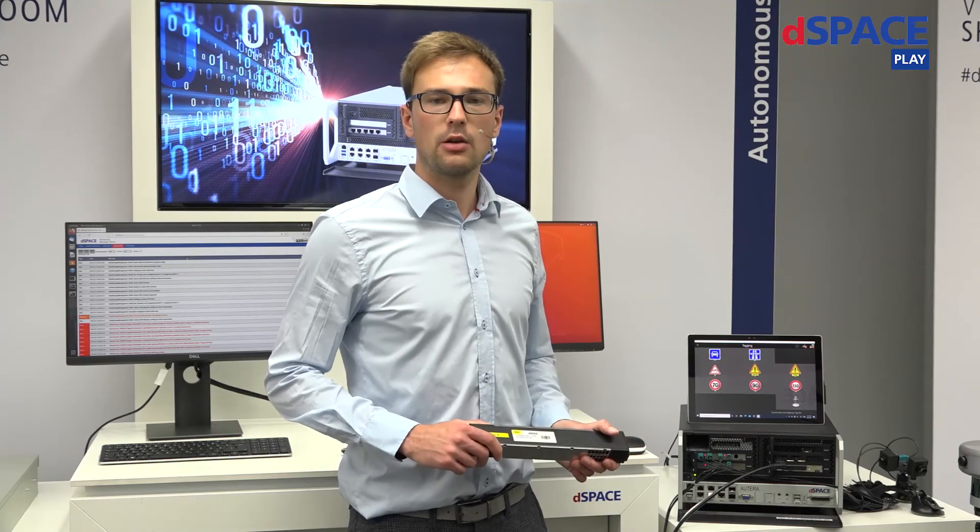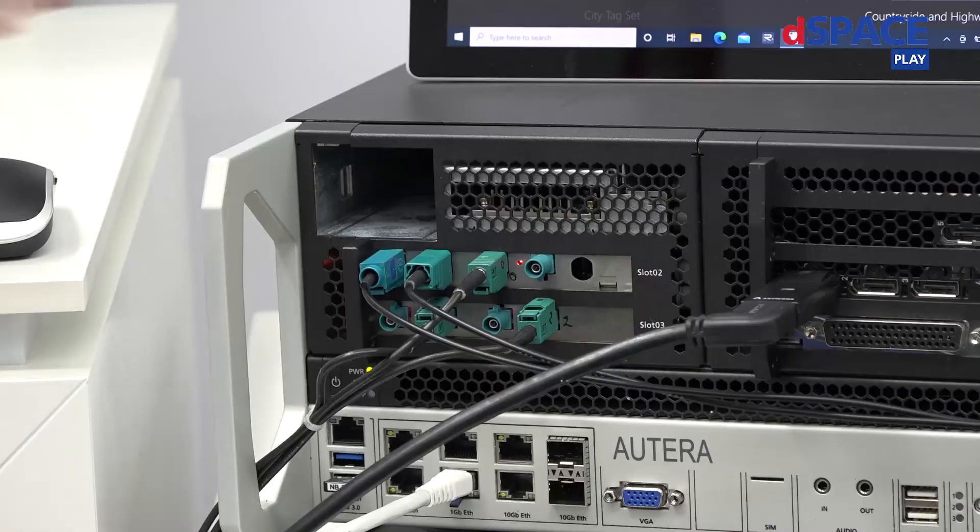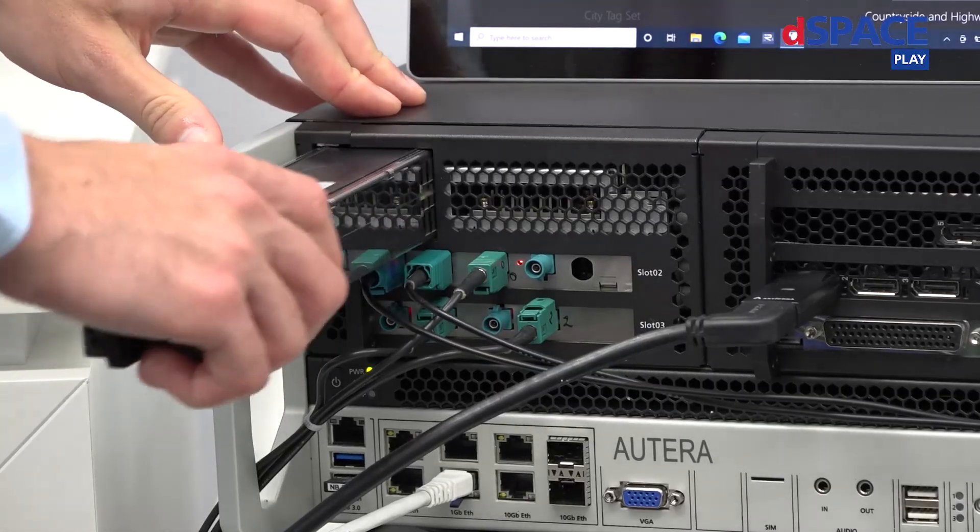Even running AI algorithms is possible when you choose to integrate a high-end GPU. So in a whole day of data logging, you will fill multiple SSDs. Once one of them is full, your driver can just stop and plug in a new one without restarting the system.